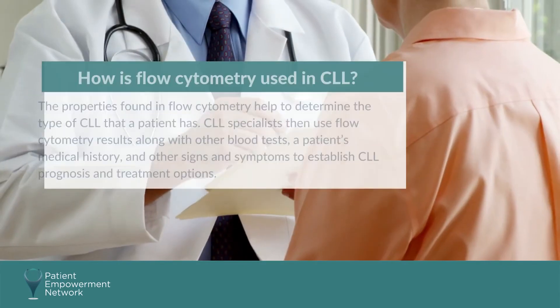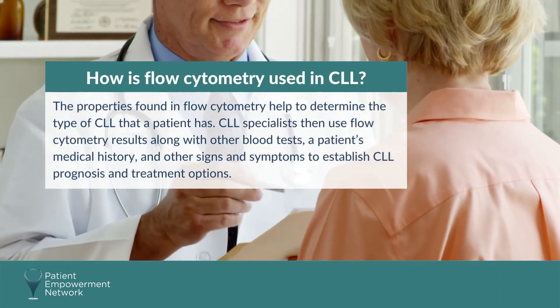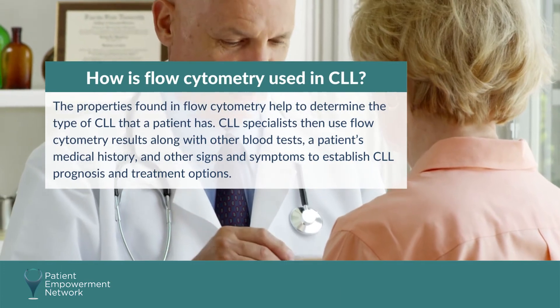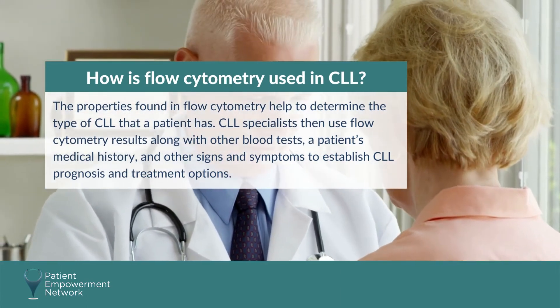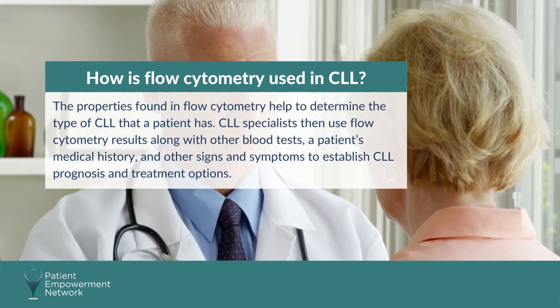The properties found in flow cytometry help to determine the type of CLL that a patient has. CLL specialists then use flow cytometry results along with other blood tests, a patient's medical history, and other signs and symptoms to establish CLL prognosis and treatment options.